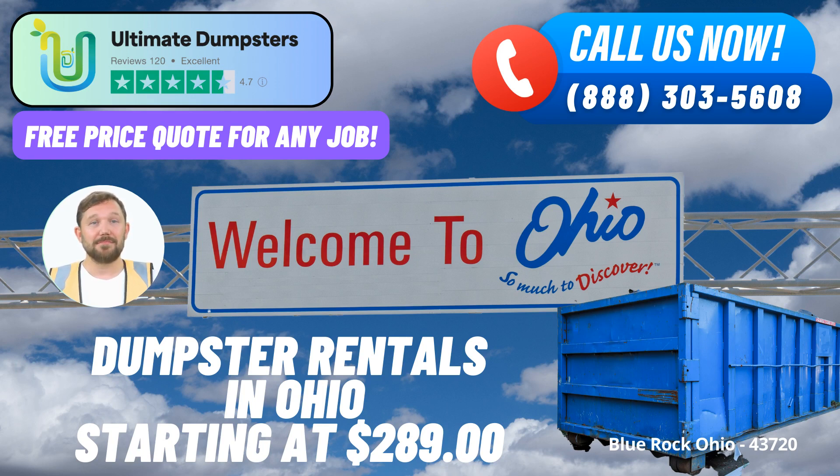The 10-yard dumpster measures approximately 12 ft long x 8 ft wide x 3.5 ft high, ideal for smaller projects like home renovations, yard waste removal, and small business waste disposal. The 20-yard dumpster measures around 22 ft long x 8 ft wide x 4 ft high, suitable for larger projects such as basement cleanouts, demolition debris, and medium-sized construction tasks.